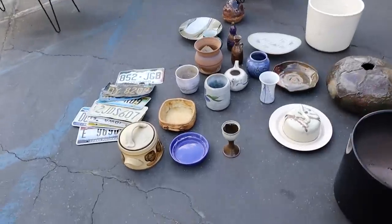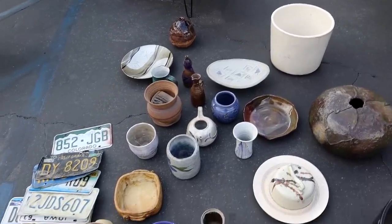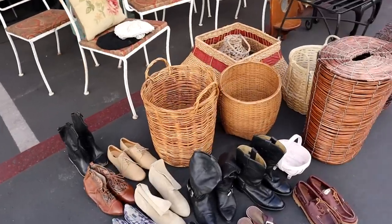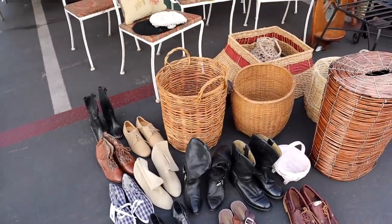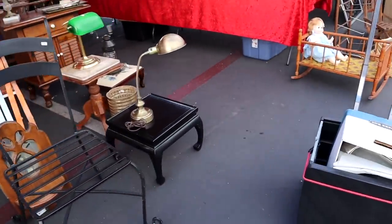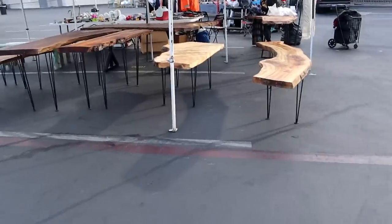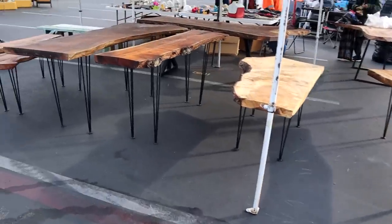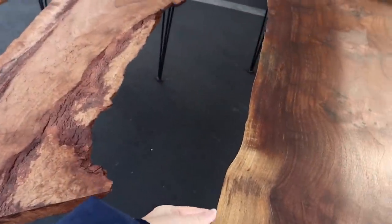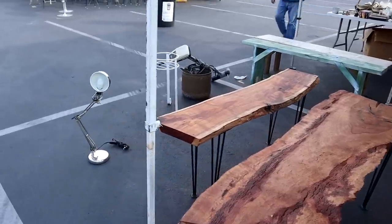You guys know I'm always a sucker for stopping to look at pottery - always. I definitely don't need any more pottery but I still like to look. I've got to stay away from baskets too; I have too many woven items. I love all this live edge wooden furniture - that's what it means when it has the raw edge of the tree on the side. It's called live edge and they're so pretty.